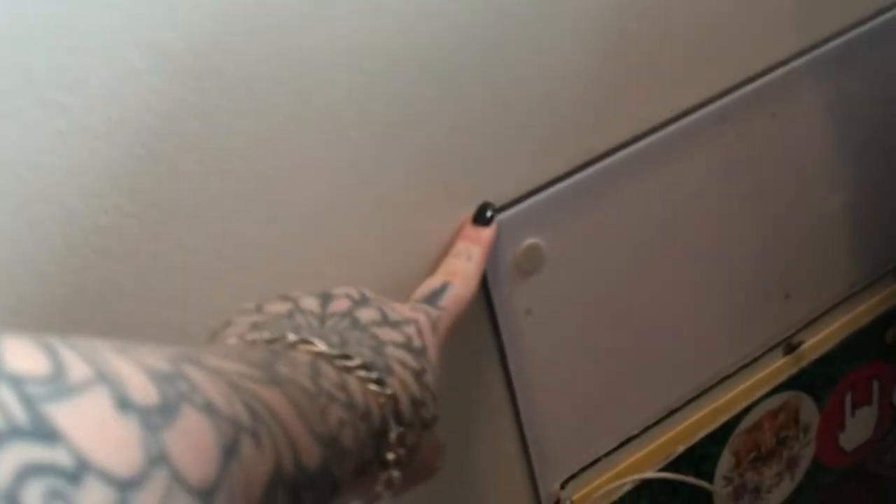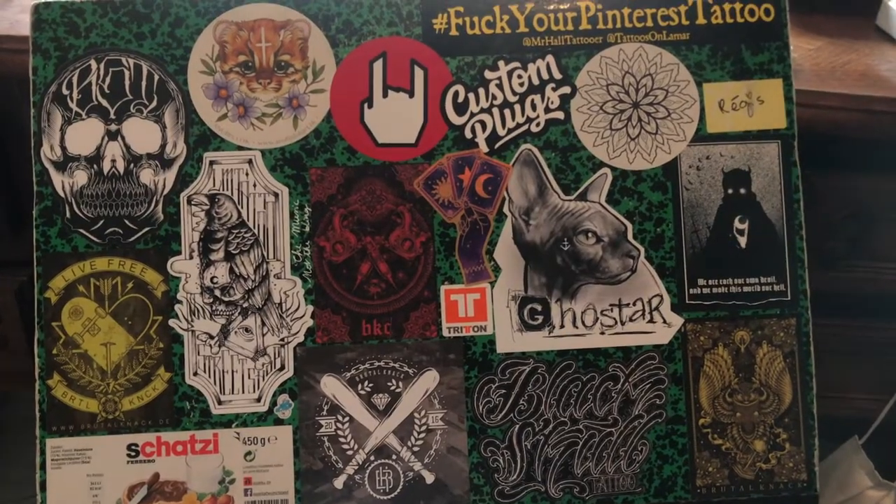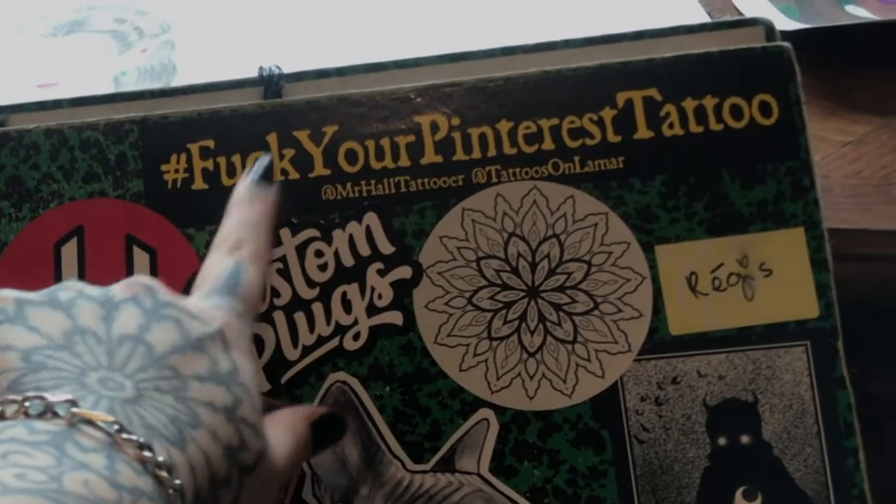I have a big bin/trash can for storage, cables, and a lightbox. I also want to show you this folder because this is where I put most of my stickers — most of them are from tattoo artists and I absolutely love this one, it's amazing.